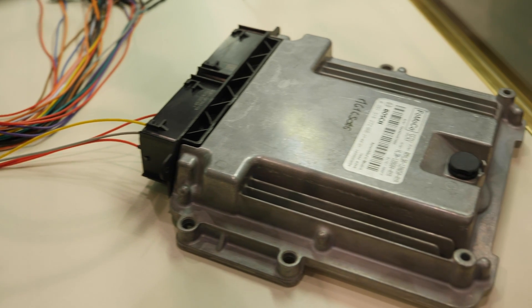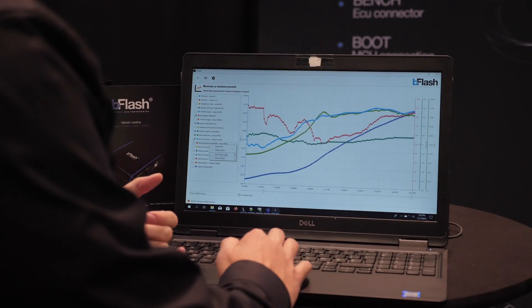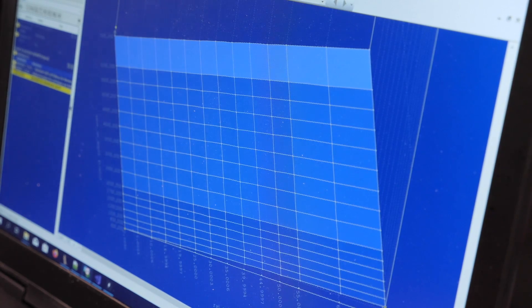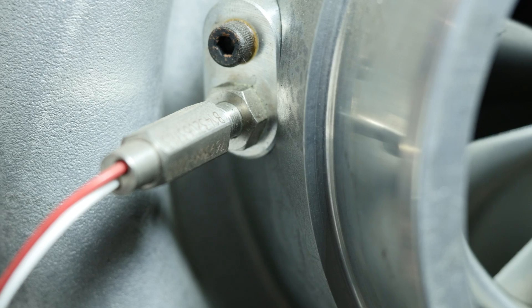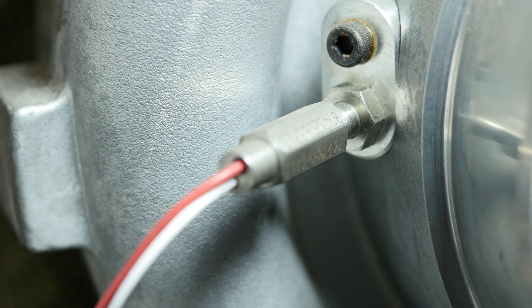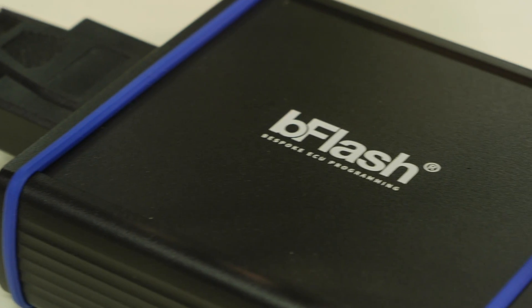Obviously, in order for the ECU to be able to do its job properly, it's essential for the integrity of this information to be rock solid. A new technology that we are seeing emerge now in the OE world is where the sensor information is converted from analogue to digital at the sensor and then sent to the ECU as a digital signal.